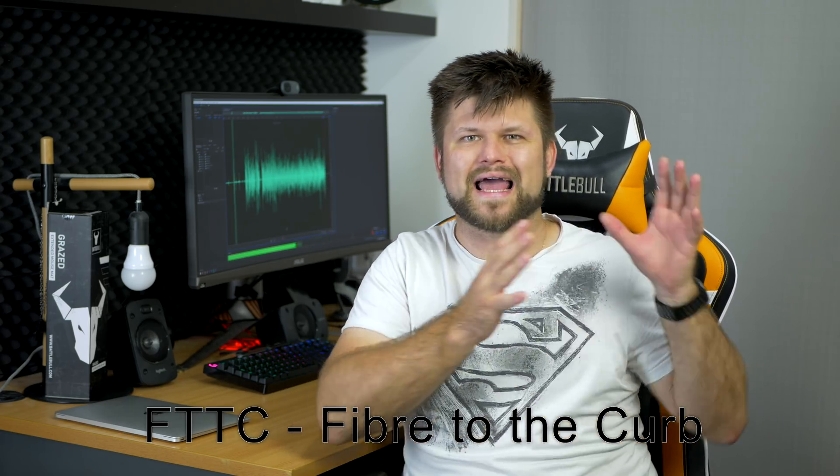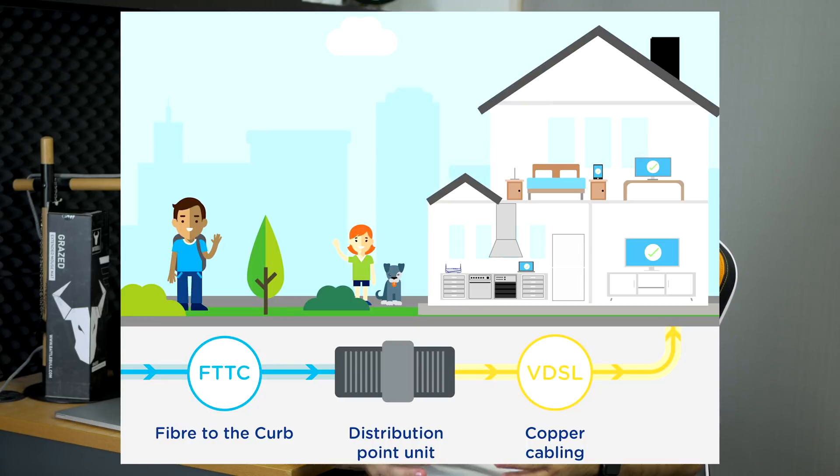Fiber to the curb is basically an in-between fiber to the node and fiber to the premises. It's a very short run of copper cable from inside your home to the street outside — very close — and should net you very, very high speeds. It would actually be a very good solution comparably to fiber to the node. With fiber to the curb, exactly the same thing: test your line, test your device, restart your router, but if that doesn't work and at peak times you're getting very low speeds, it's time to change providers.